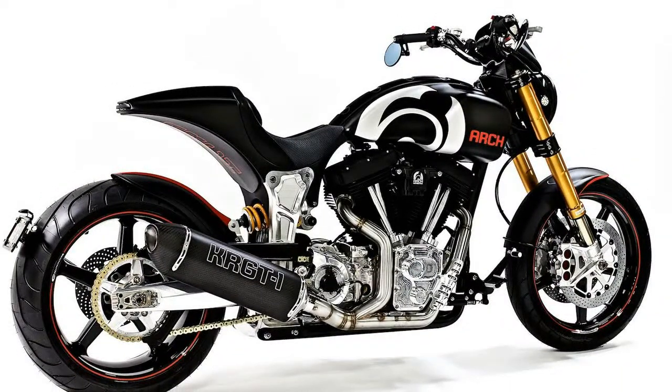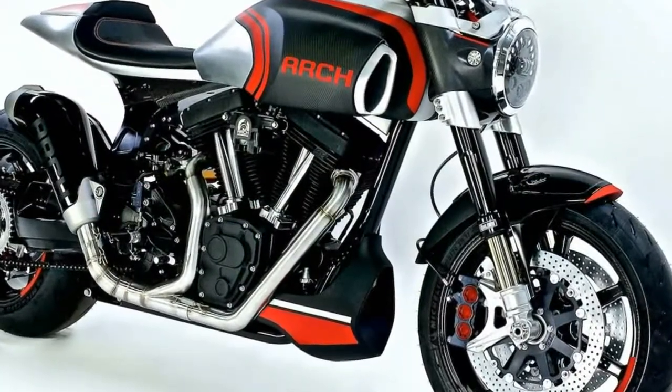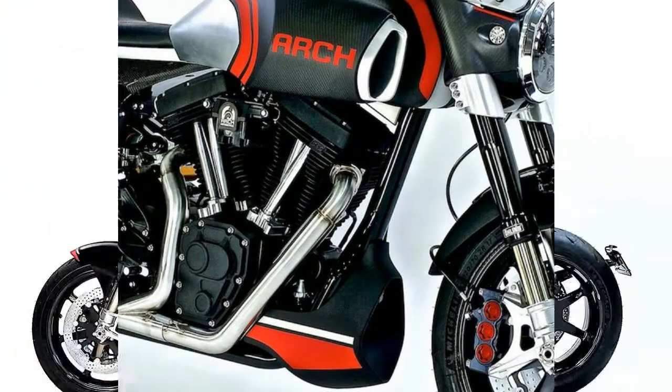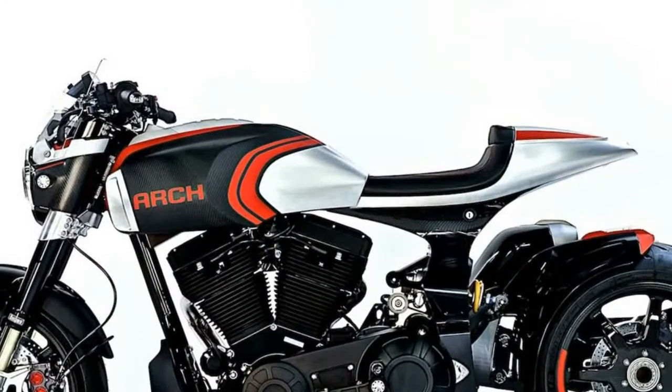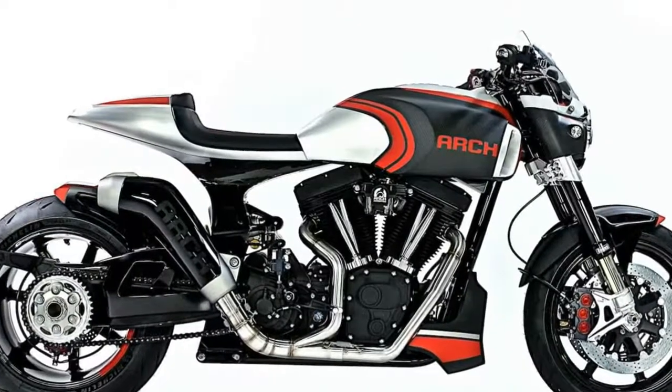Using precision machining, carbon fiber, American V-twin motors, and all ultra-premium components, ARCH just added some serious diversity and performance to its line of custom, handmade motorcycles. The KRGT-1 was originally developed in 2015 as a custom luxury power cruiser.